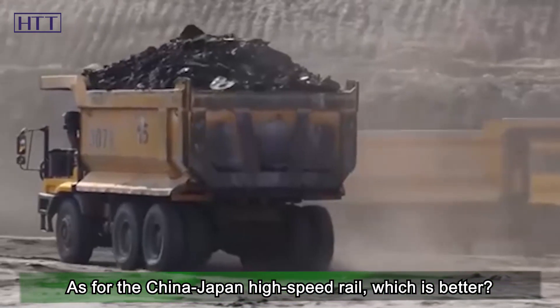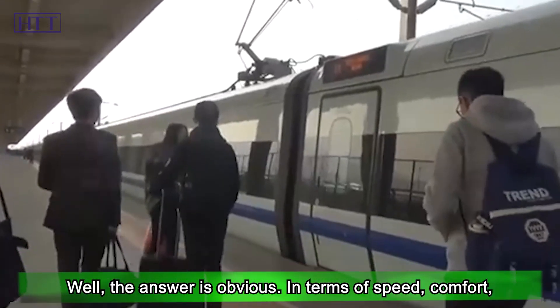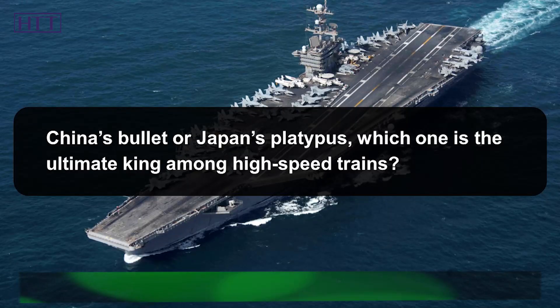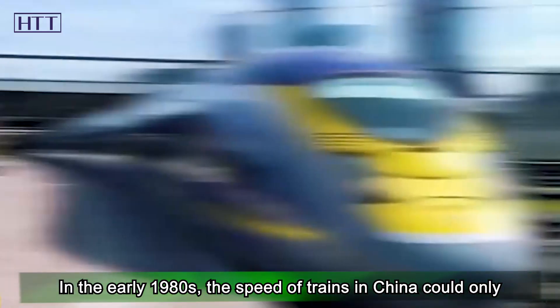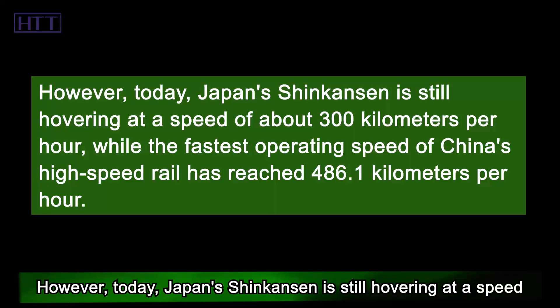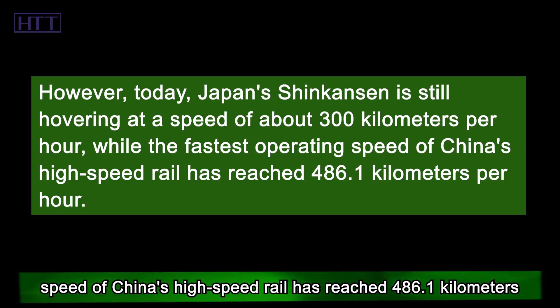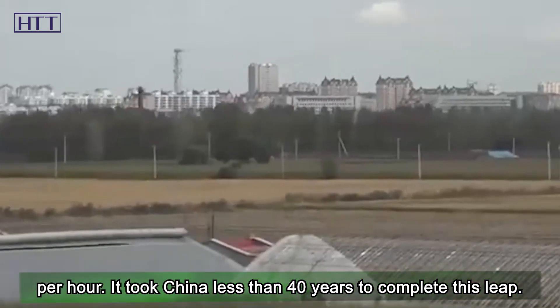As for the China-Japan high-speed rail comparison, the answer is obvious. In terms of speed, comfort, cost, and length, China's high-speed rail is superior. In the early 1980s, the speed of trains in China could only reach 40 km per hour, while Japan already had a Shinkansen with a speed of over 210 km per hour. However, today Japan's Shinkansen hovers at around 300 km per hour, while the fastest operating speed of China's high-speed rail has reached 486.1 km per hour. China completed this leap in less than 40 years.